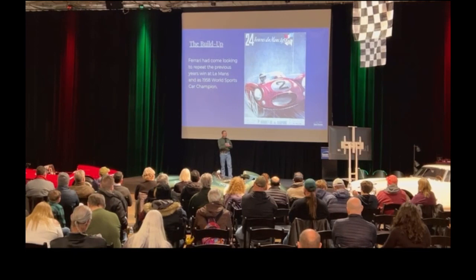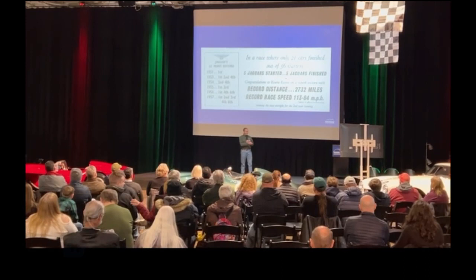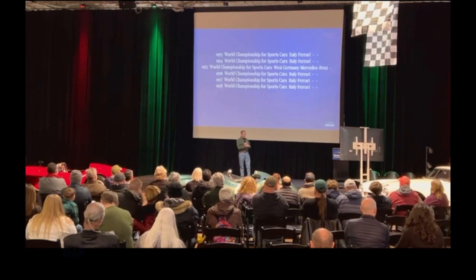Here we have Ferrari coming to work to repeat the 1958 win, and of course hopefully the championship as well. I would think that's more important to Ferrari than even a Le Mans win, but the Le Mans win is important for the championship.